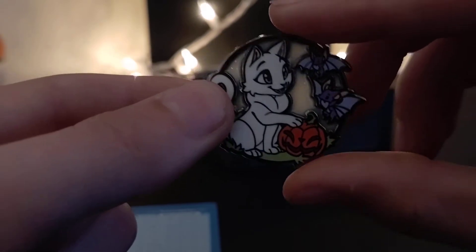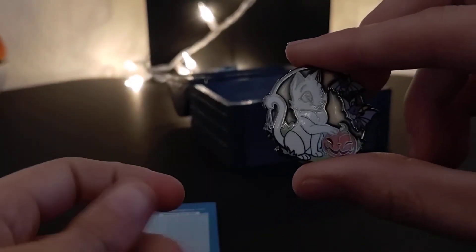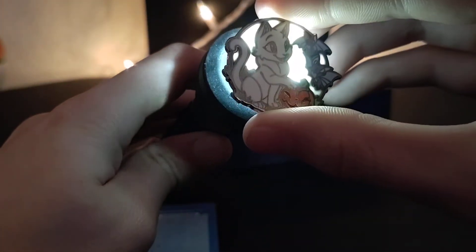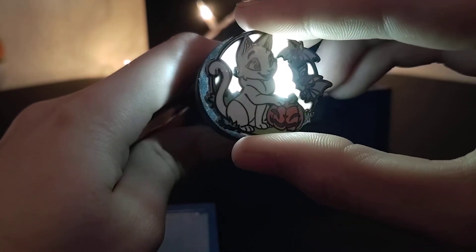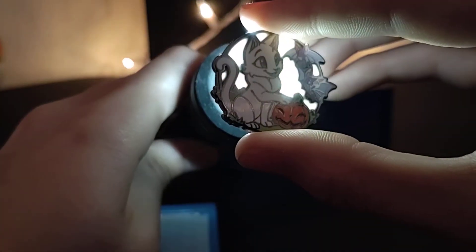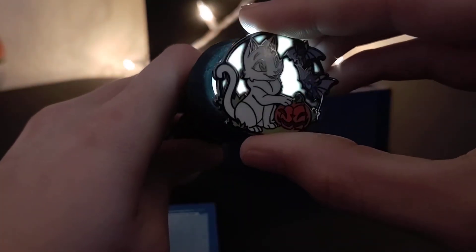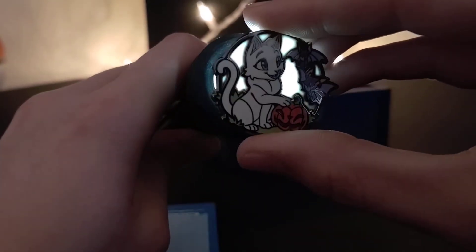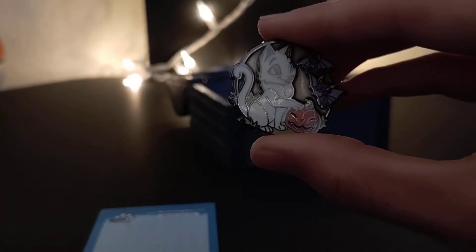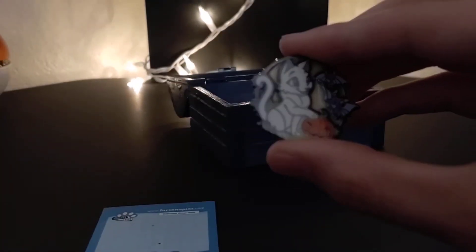I'm going to go ahead and take it off the card to have a look at the back. That is beautiful — I should have gotten a flashlight to show this off, but I have one right here. There we go, we can see it better. That is adorable, I love this. It's definitely going in my Halloween collection. That is the white cat stained glass Patreon remainder.